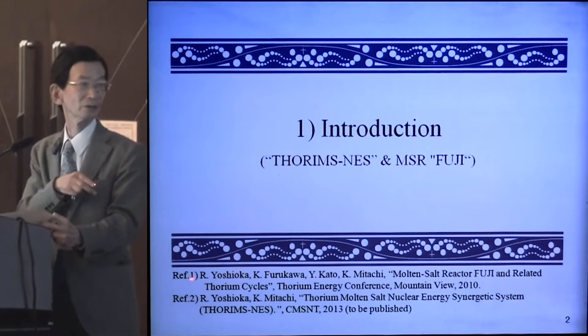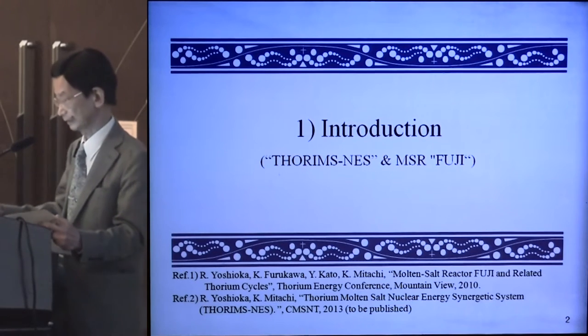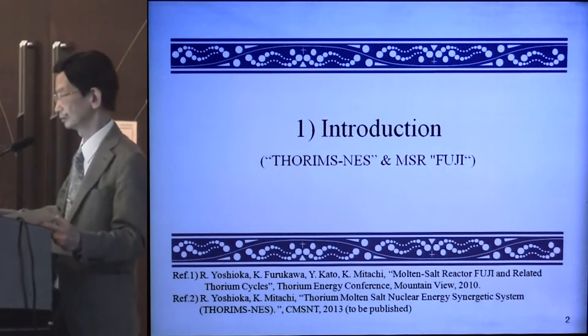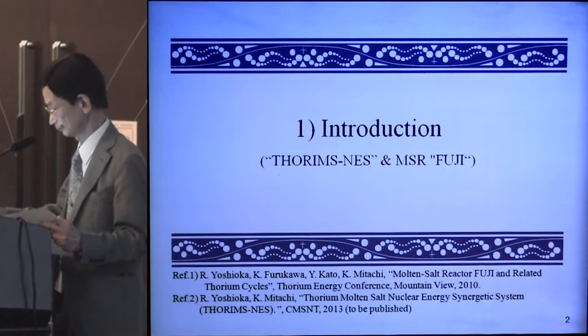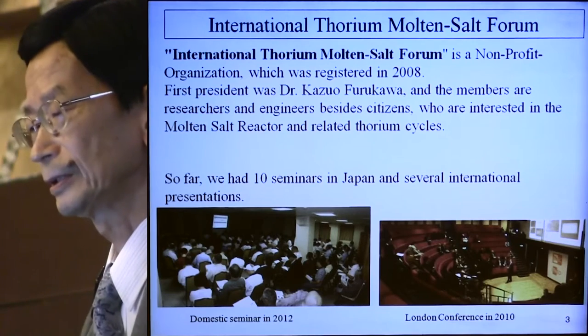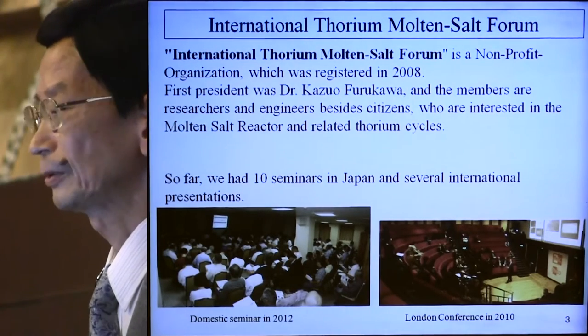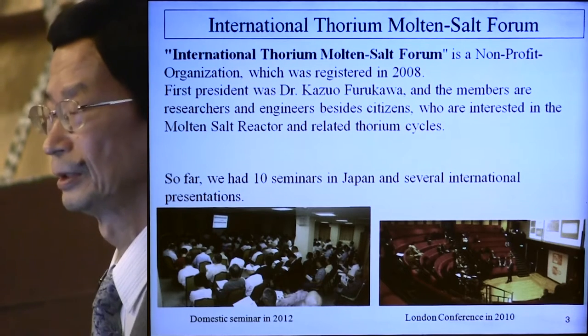I will show the first draft of these topics. The details are shown in the references, one of which was explained at a previous nuclear energy conference. The forum is the International Solium Molten Salt Forum, a non-profit organization established in 2008.